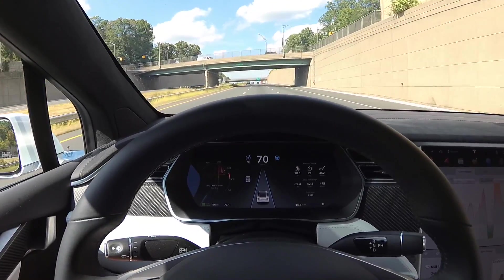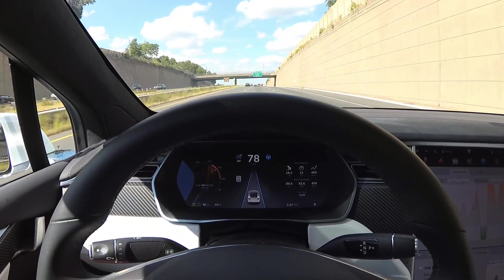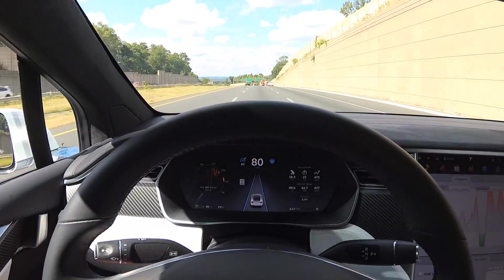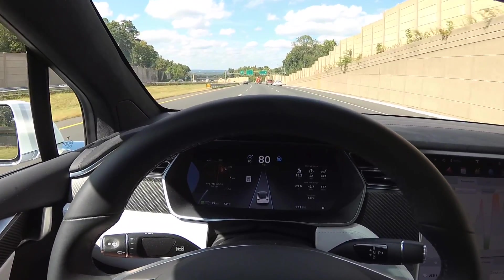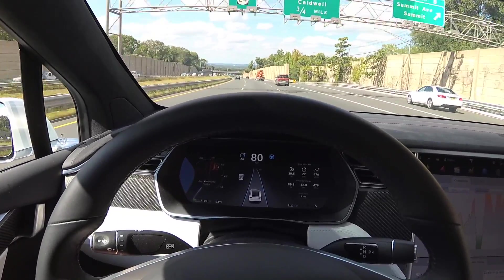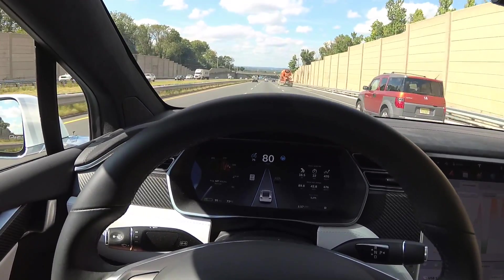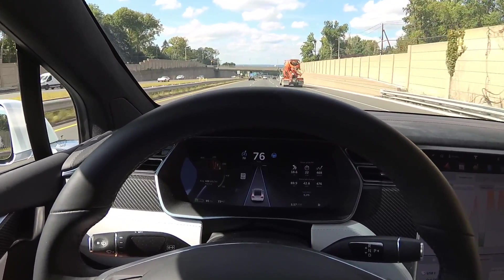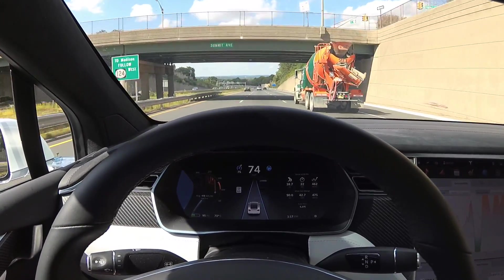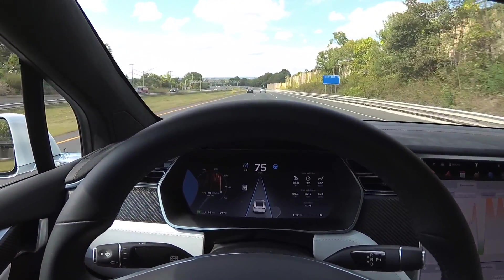Let me know in the comments below how you like this video. I think I pretty much beat this topic to death, having passed so many trucks with no issues. Please like and subscribe. Here's one more truck I pass and again autopilot doesn't lean towards the truck at any point. Thanks for watching — please like and subscribe.